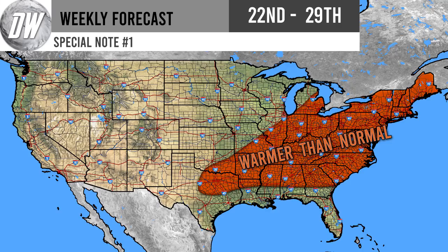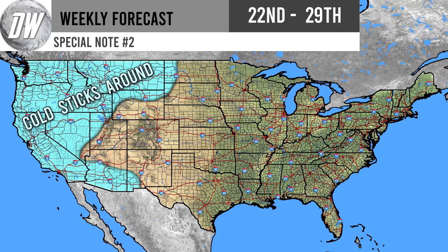For your second special note: cold sticks around out there for the western United States. We've been having this for about two or three weeks now — colder than normal conditions — and it looks to stick around for the most part. There might be some brief warm-ups, with the biggest chance down in California, but up in the northwest it might be more consistent. We're going to be in that medium shade of blue up there, which means it is going to be colder than normal comparatively.